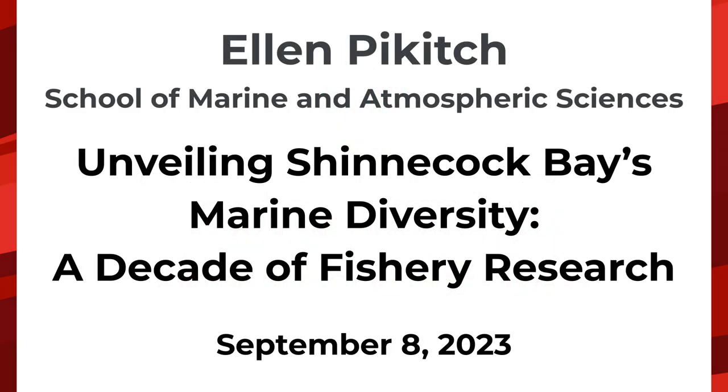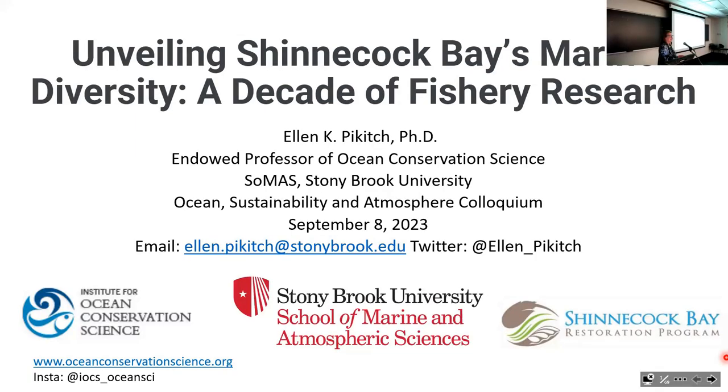I'm delighted to be the first kickoff speaker for the semester. It's been a while since I've talked in this series. I consider myself primarily a global scientist, but when I first got here in 2008, I really wanted to also have a local project—what I call my hyper-local project—and I started looking around at what's possible in the Shinnecock Bay area.